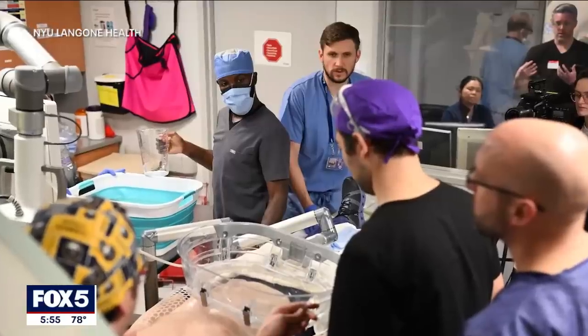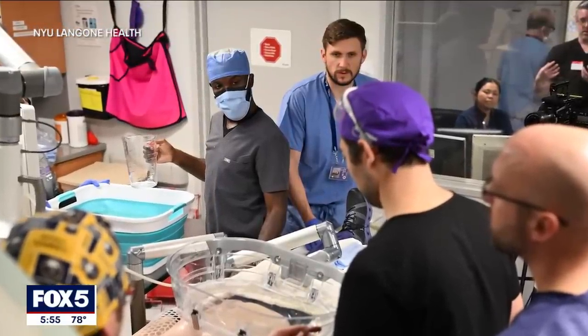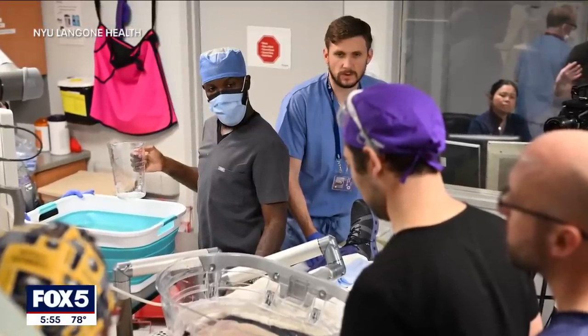With the treatment and the surgery behind her, Martinez will continue chemo to prevent the cancer from coming back. She says she feels great with no complications at all, and is ready to celebrate the fact that hopefully she's cancer free. Dr. Hewitt is encouraging any patients with liver tumors to be evaluated for histotripsy, which one day may be used to treat other types of tumors as well.